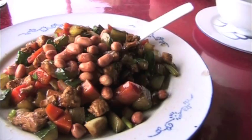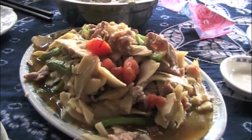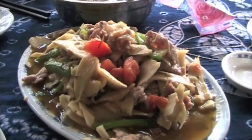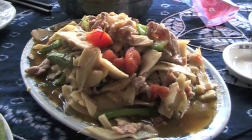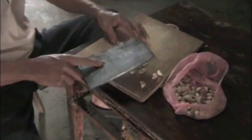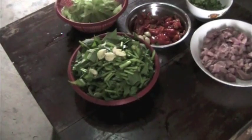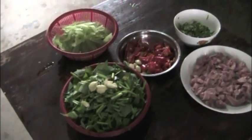Kung Pao chicken. Can you see the portion sizes? That's how you smash garlic, just like they do on the Food Network. We're all choking from the chilies.